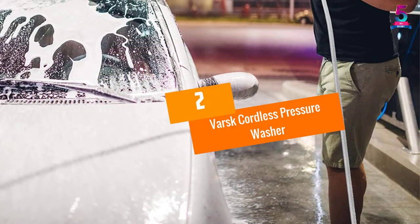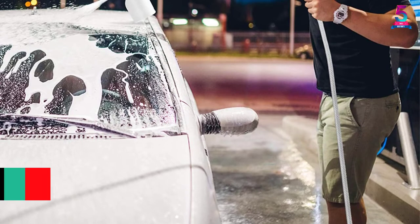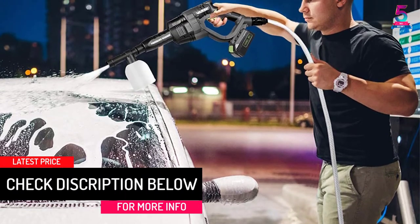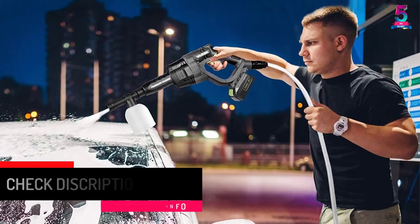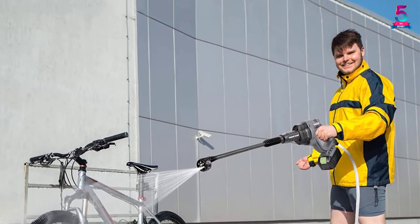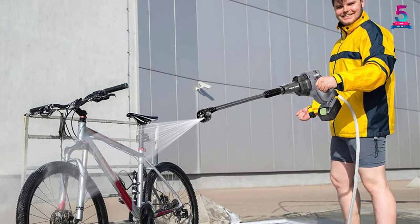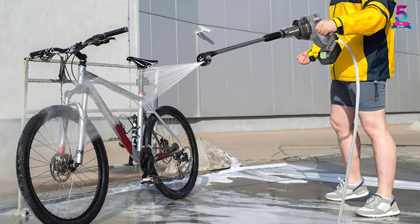At number 2, the Varsk Cordless Pressure Washer. Using this portable pressure washer will give quality performance. It is perfect for pet hairs, sofas, workspaces, and more. It uses a motor with 380 PSI pressure power, giving it efficient and powerful performance. This product pressure washes wet and dry residues, giving you a wide use of this pressure washer.